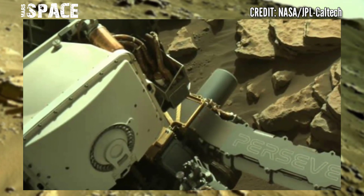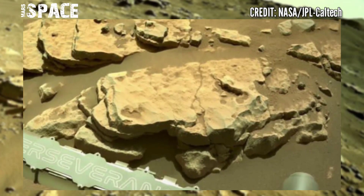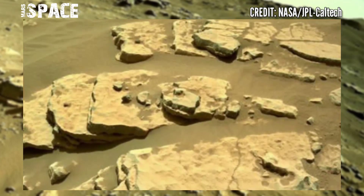Perseverance is taking a small detour southeast of the Belva crater impact site. A lake once filled the crater, though for how long has been more uncertain.